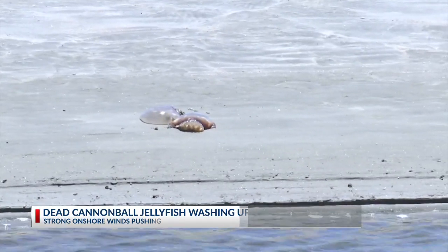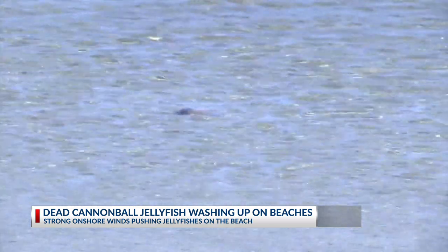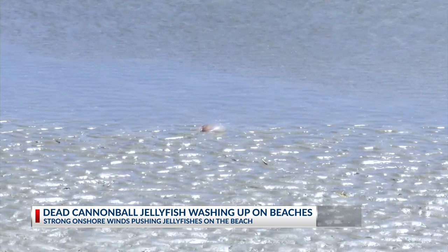Erin Weeks, a media coordinator with the South Carolina Department of Natural Resources Marine Division, says cannonball jellyfish strandings are common May through August, particularly after storms. Anytime we see periods of strong onshore winds or storms offshore that would cause currents pushing the jellyfish onto the beaches, we'll see strandings.